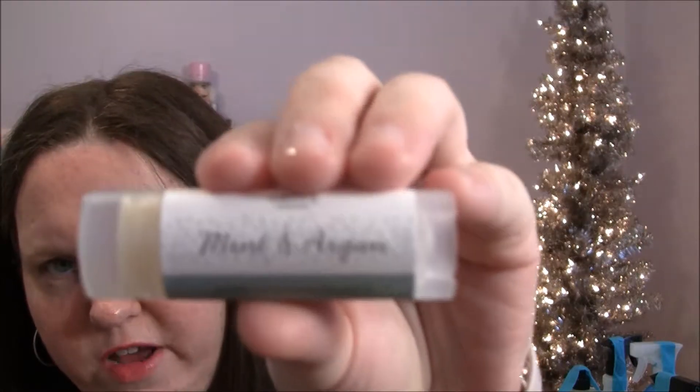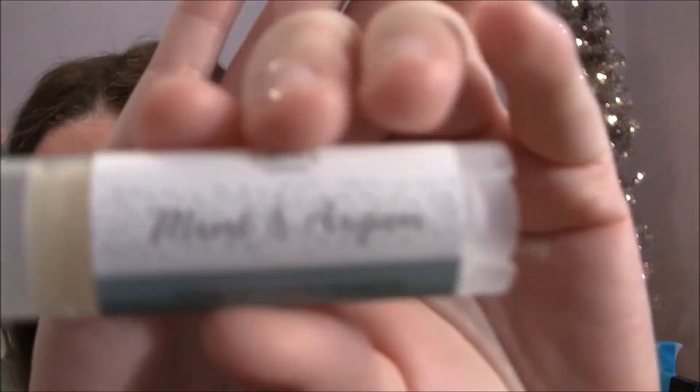This is the Grove Collaborative mint and argan lip balm with hydrating chia seed oil. I think this was a free gift. Oh, it smells really good — that smells really good!